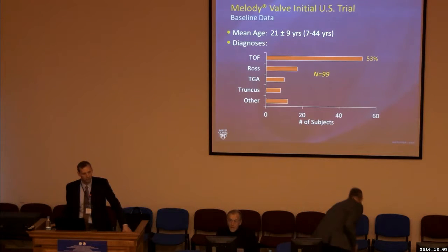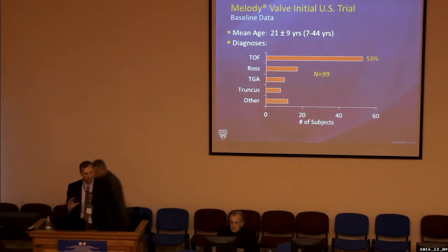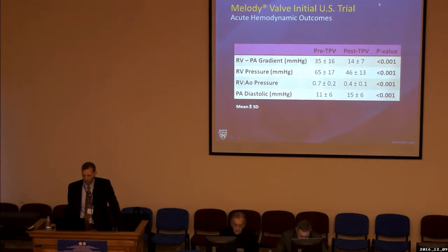There were 99 patients who qualified, with a mean age of 21 years. Most patients had tetralogy of Fallot, which included pulmonary atresia with VSD, and a smaller proportion had a Ross operation for aortic valve stenosis. The baseline hemodynamics showed significant improvement after Melody valve placement — the gradient from right ventricle to pulmonary artery improved significantly among all patients, whether pulmonary stenosis or regurgitation was the primary problem. Right ventricular systolic pressure also improved significantly from before to after valve implantation.